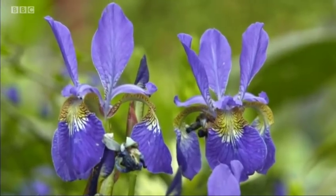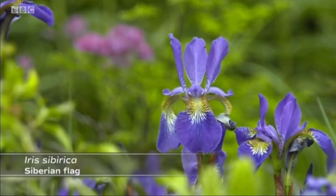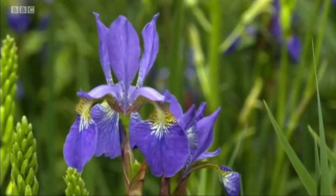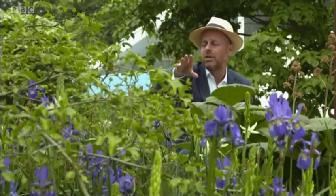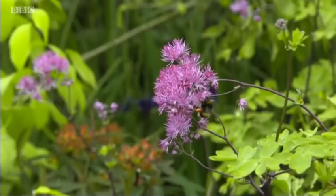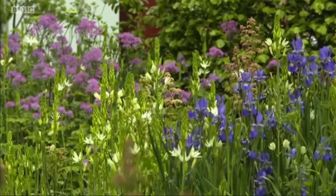Here he's got a beautiful Iris sibirica with a complex but very elegant flower. We've got the upright petals and then the falls, which makes it so beautiful, hovering above that sword-like foliage. And your eye just drifts through a patch there over to the Thalictrum. Thalictrum Black Stocking is altogether a frothier form of flower, and the two combine really beautifully. This is just a simple idea you could lift up and plant in your own garden.